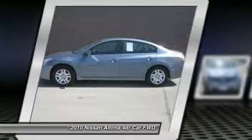Our Carfax One Owner 2010 Altima 2.5S is a front-wheel-drive, mid-size sedan that offers a sporty ride with an economical four-cylinder engine.